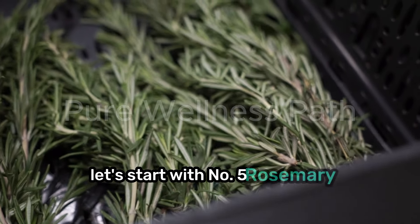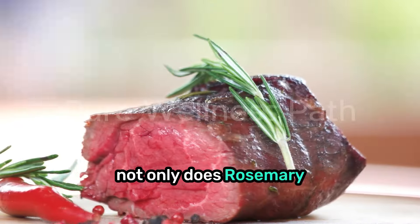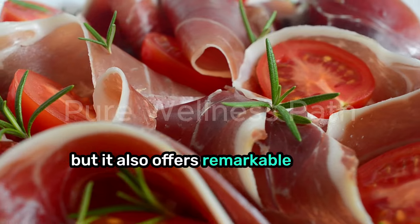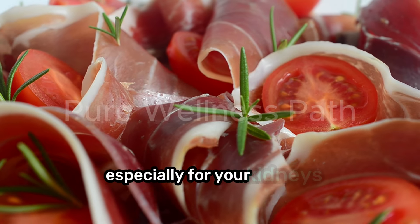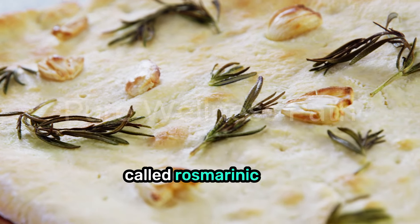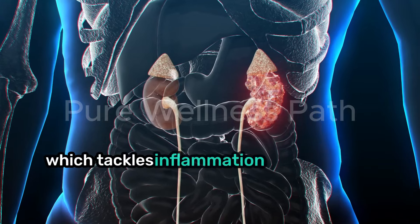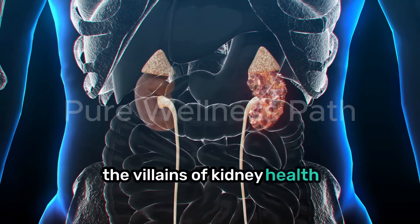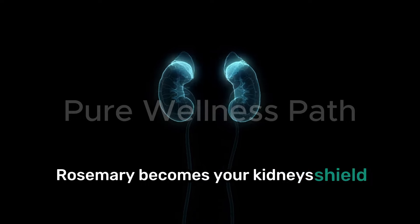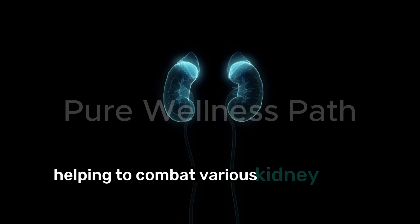Let's start with number five: rosemary. Not only does rosemary add a delightful aroma to your dishes, but it also offers remarkable health benefits, especially for your kidneys. Rosemary contains a powerful compound called rosmarinic acid, which tackles inflammation and oxidative stress — the villains of kidney health. By neutralizing these threats, rosemary becomes your kidney's shield, helping to combat various kidney issues.